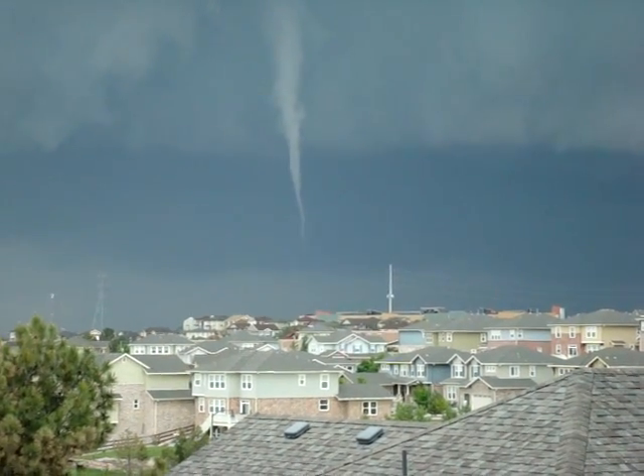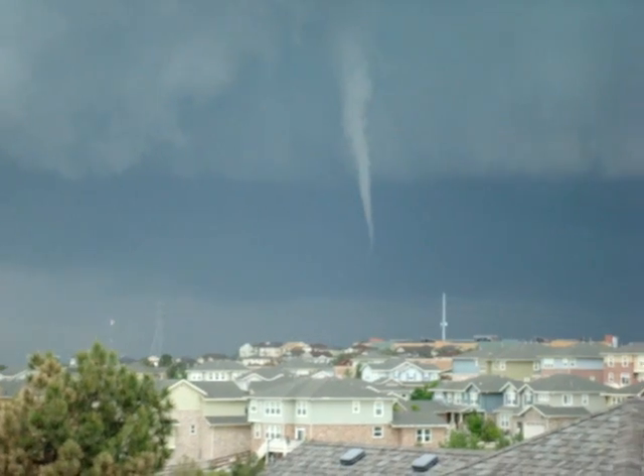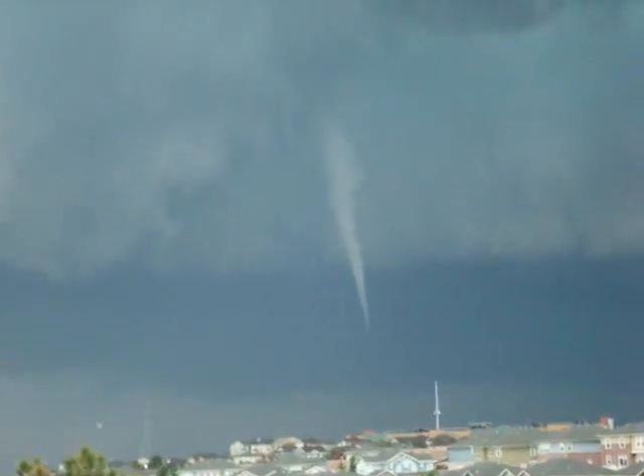Oh, it just went down. Oh, there's a kid — is that a kid that it just picked up? Full on rotation. It's kind of tough to see with the clouds above, but they're actually continuing to rotate. You can see a little bit of green developing over here.